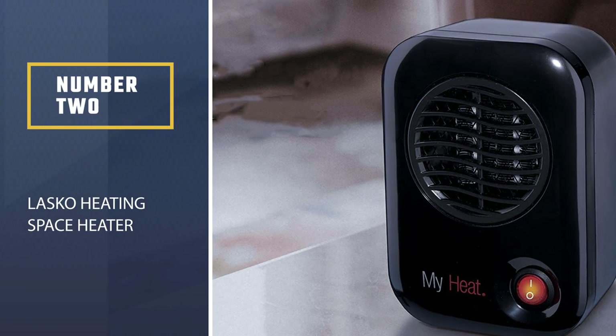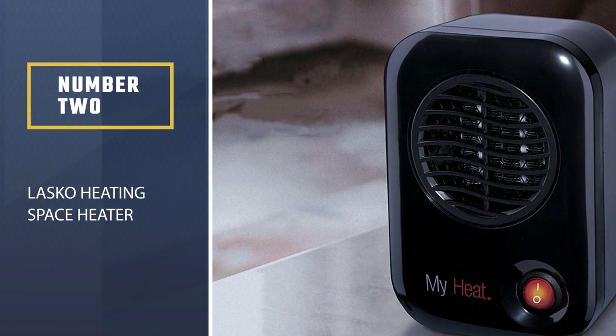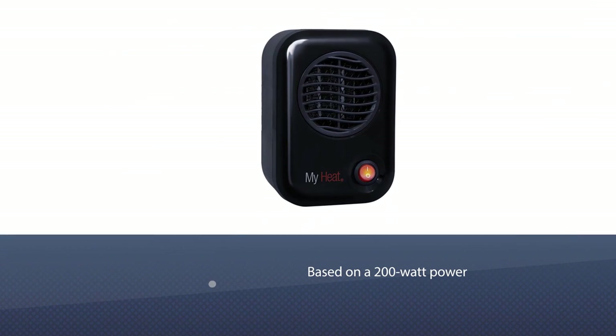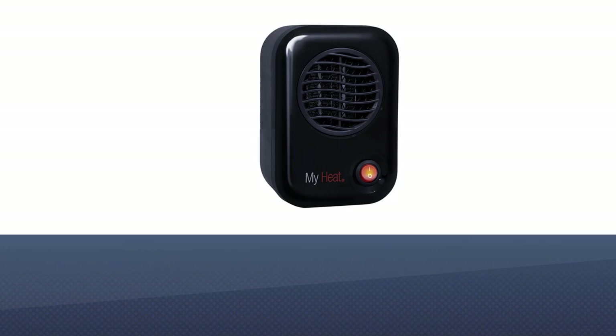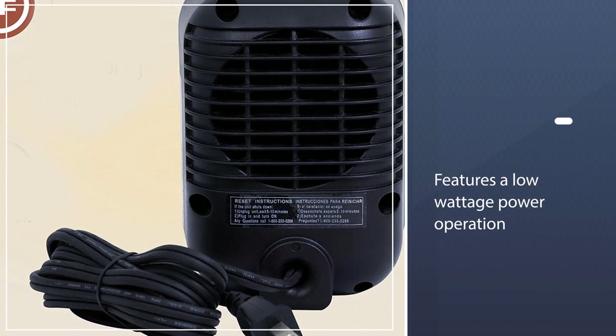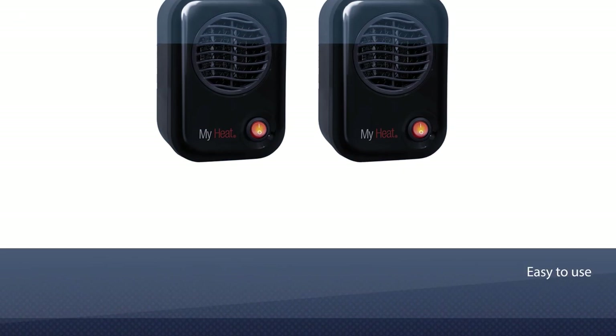Number 2: Lasko Heating Space Heater. It is based on 200W power, and you can keep this mini heater in all environments, including home and office. Since it features a low wattage power operation, there is no need to worry about any hazards.